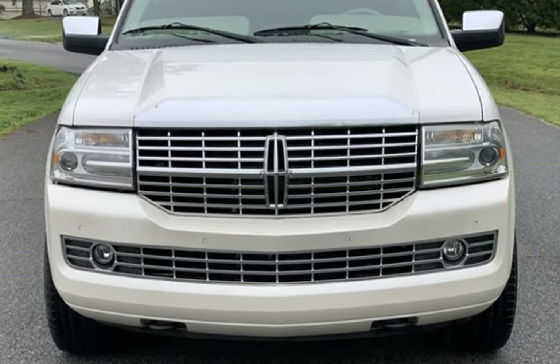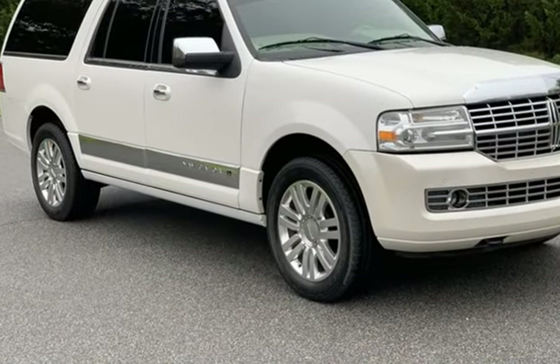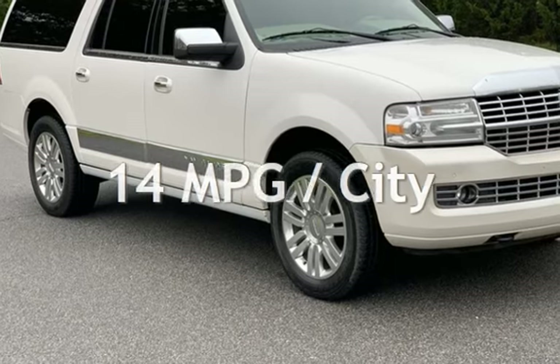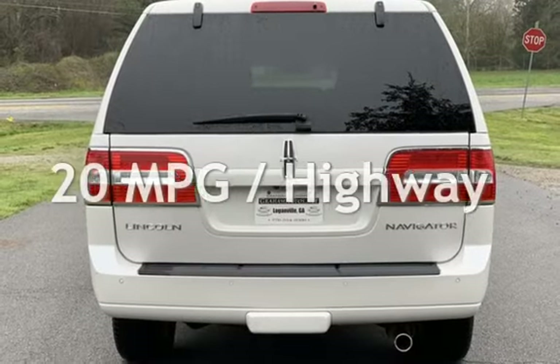This Lincoln has less than 136,000 miles on the odometer. Estimated fuel economy for this vehicle is 14 miles per gallon in the city, and 20 miles per gallon on the highway.